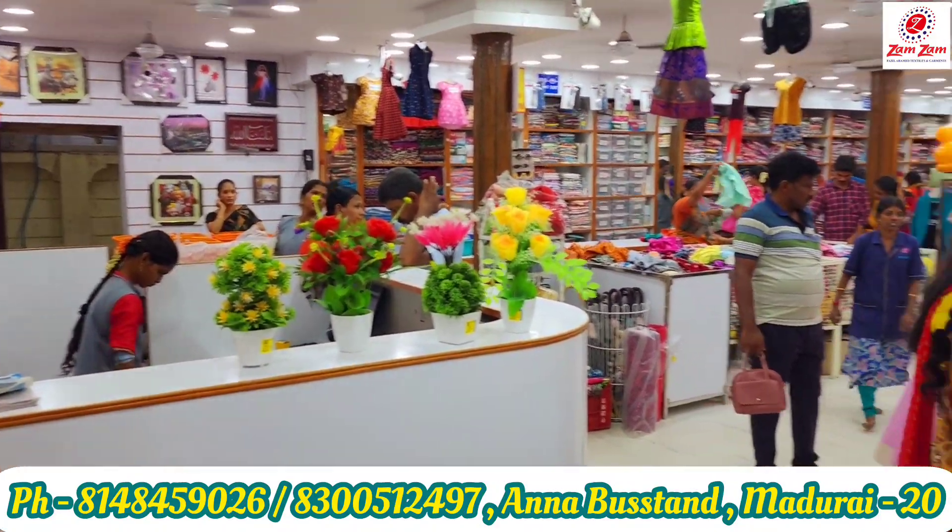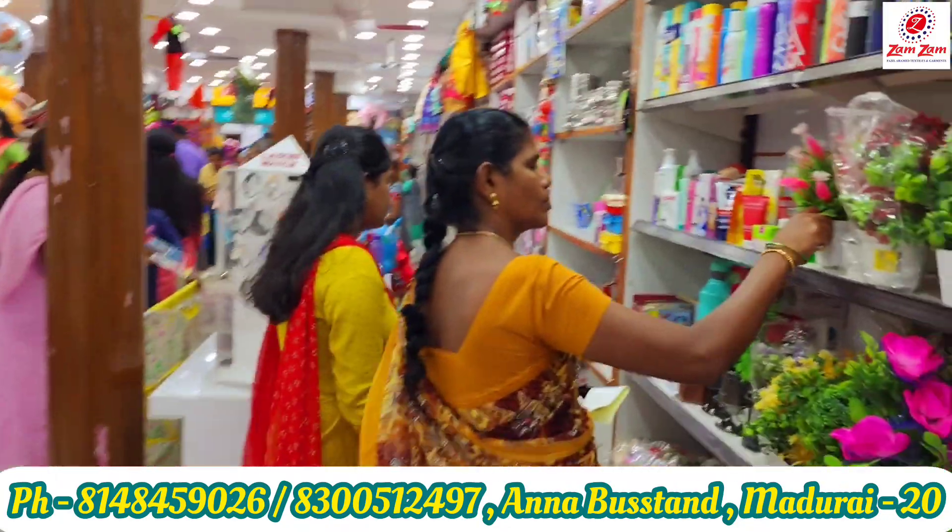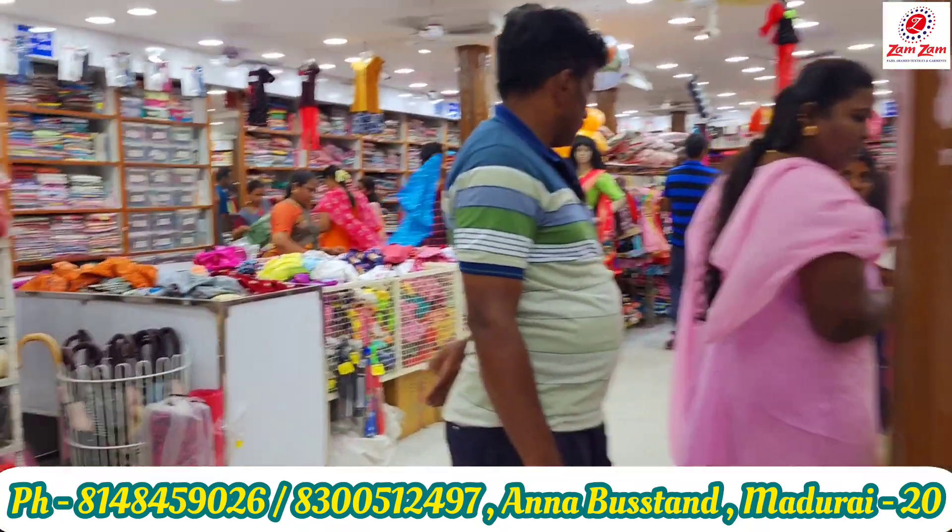Hello friends! Welcome to Jum Jum Fancy Lagamath Textiles and Carpets. In today's video, we will see a great collection of R.D. Special.